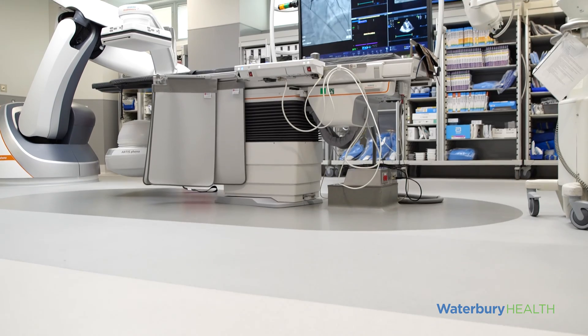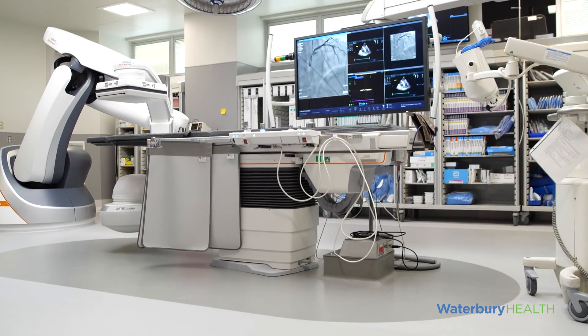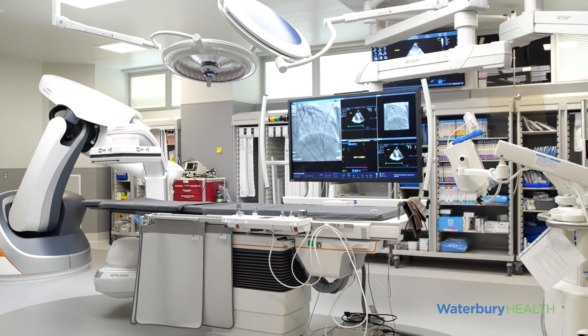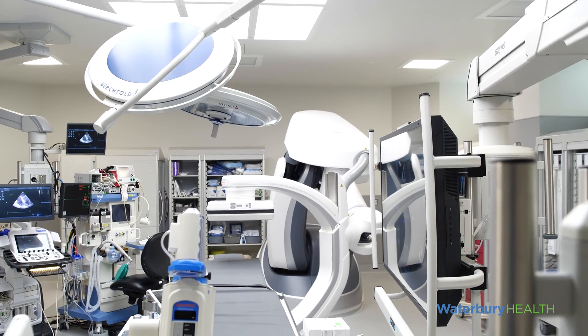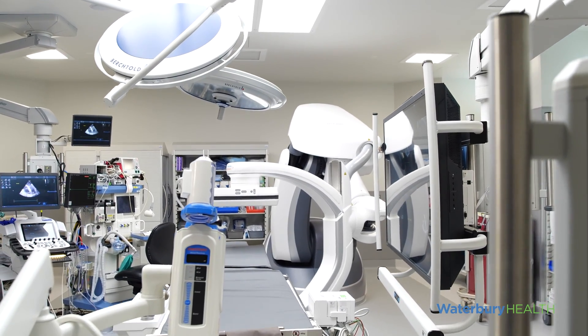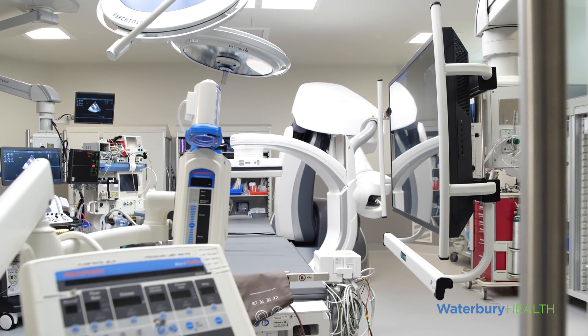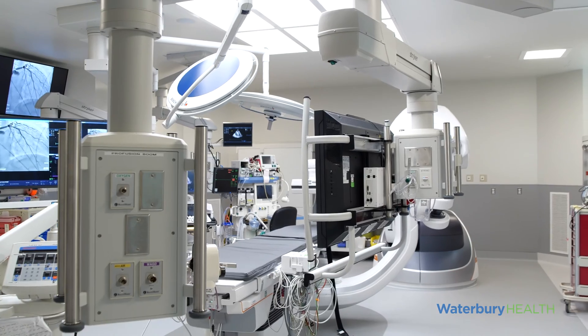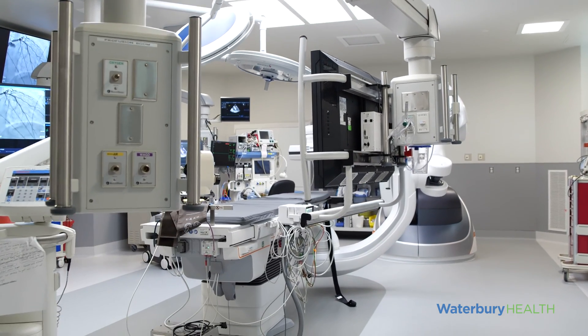It's designed for cardiac angiography, cardiac structural work, cardiac electrophysiology, and more. This state-of-the-art system will allow the Waterbury Health Network to add sophisticated cardiac procedures to the list of services provided to patients, including transaortic valve replacement (TAVR), and more.